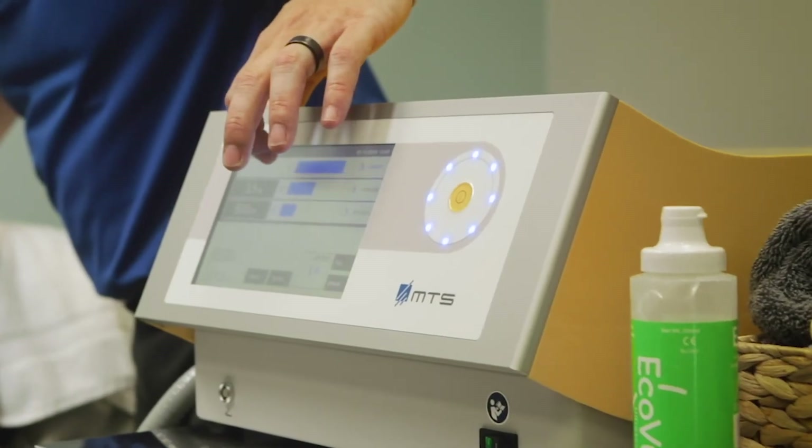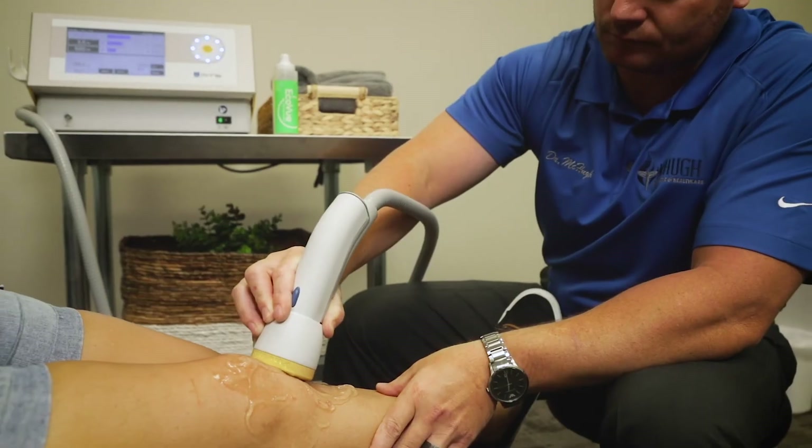Unlike traditional stem cell injections that can run anywhere from $5,000 to $10,000 per treatment, this is a much more affordable procedure, which is actually a fraction of that cost.